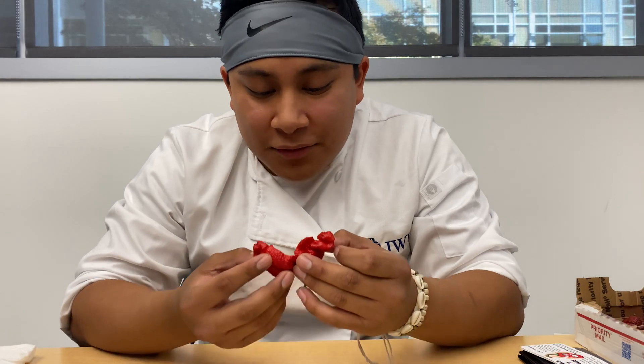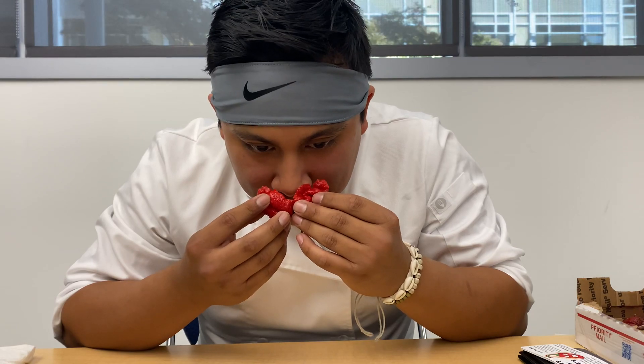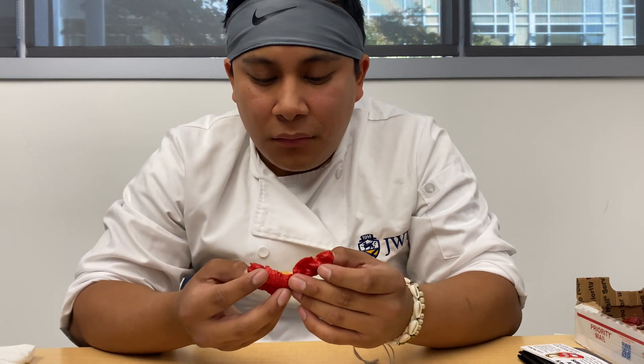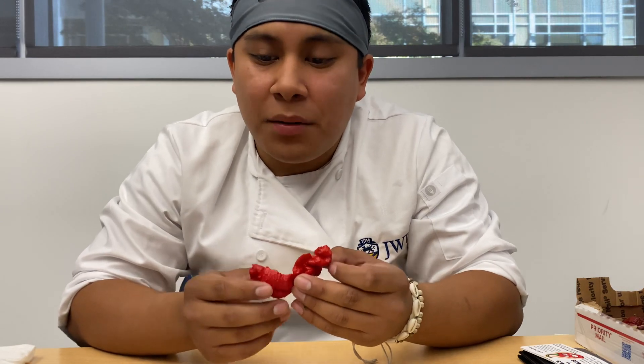This one looks beautiful too. Smells a little fruity. I'm excited. I've never had one — I think it'll be my first, yeah, my first 7 Pod Brain Strain.